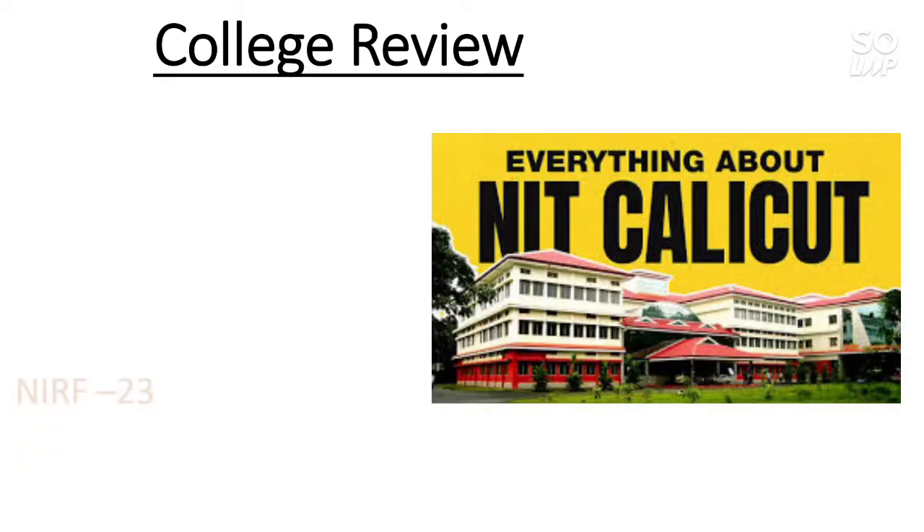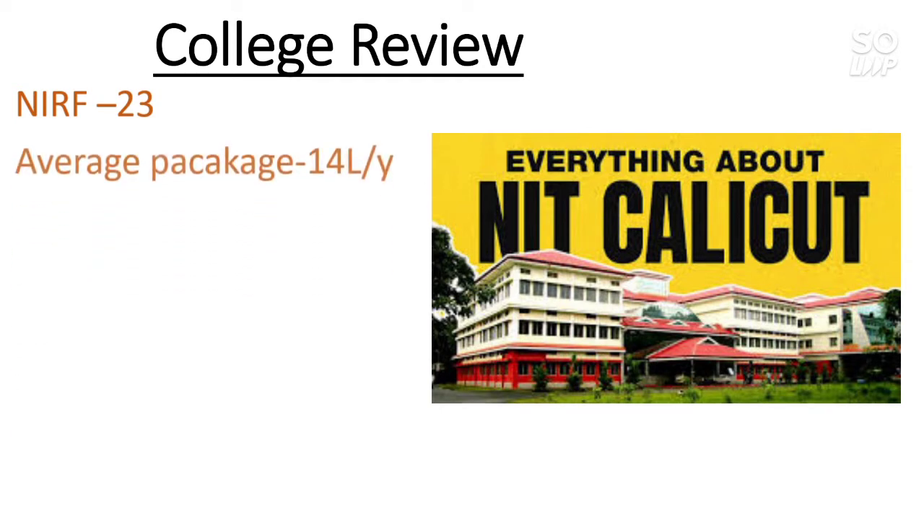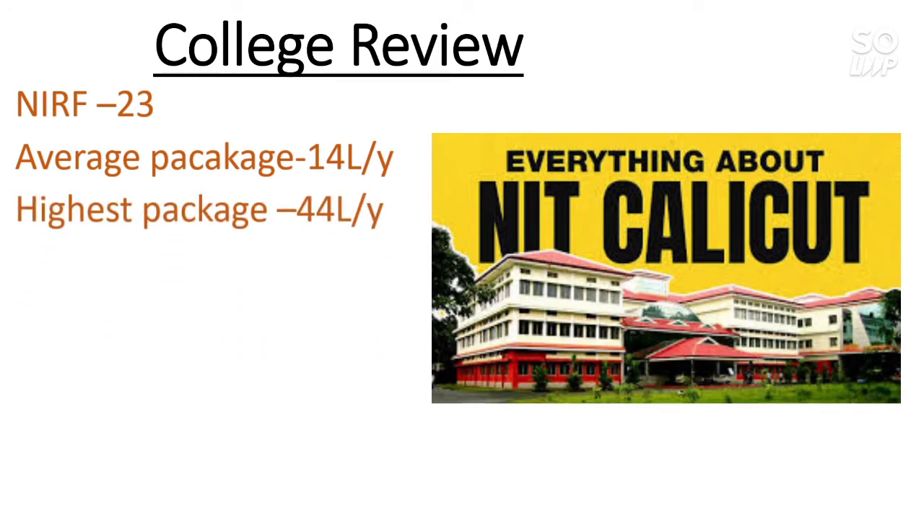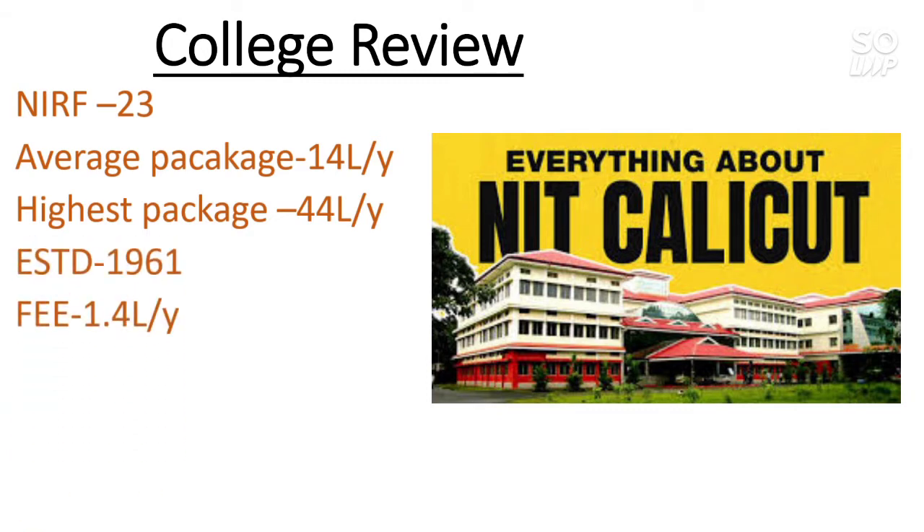Here is all the important information regarding the college review. The NIRF rank of this college as of 2020 is 23, and the average package is 14 lakh — you can imagine how good the college is. The highest package is 44 lakh per year, ESTD is 1961, so it is an old NIT.